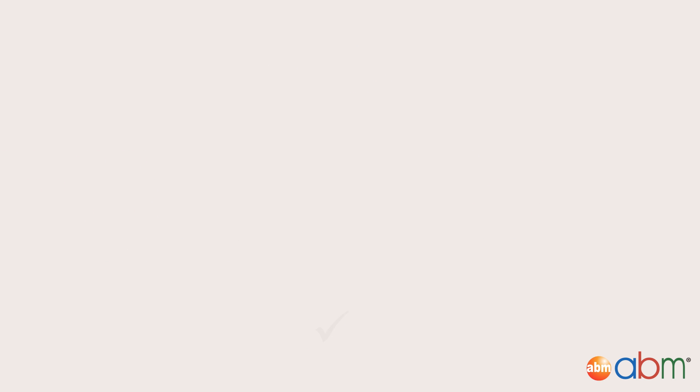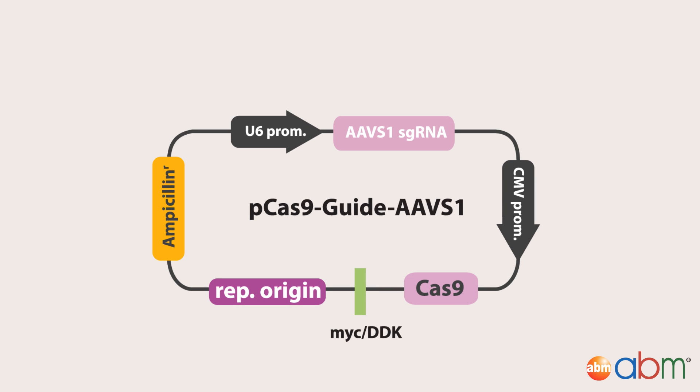The resulting guide sequence was used to construct ABM's AAV-S1 targeting all-in-one vector. This vector expresses the Cas9 endonuclease under a CMV promoter and the sgRNA under a U6 promoter.